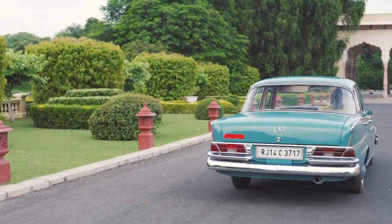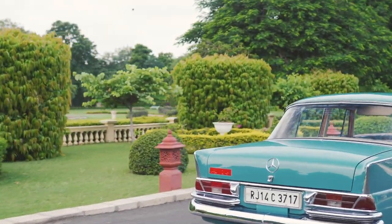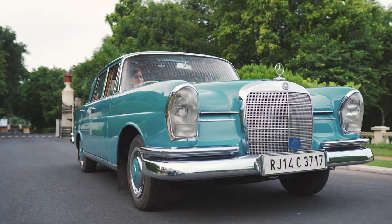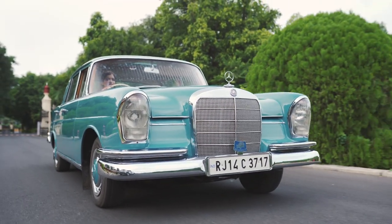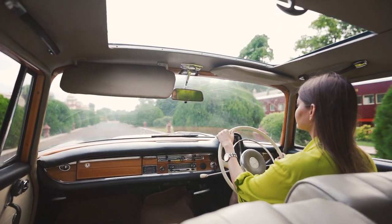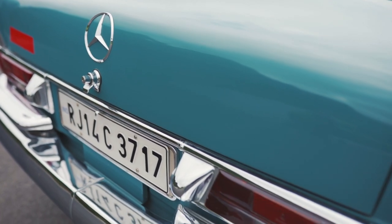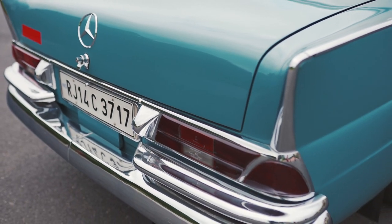The Mercedes-Benz W111 was a chassis code given to a range of Mercedes-Benz cars produced between 1959 and 1971. It was quite spacious and had an elegantly designed body. The most unique feature was its tail fins, which were a concession to American influence on contemporary tastes.